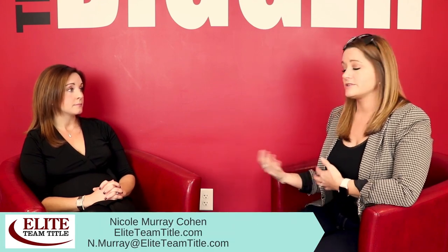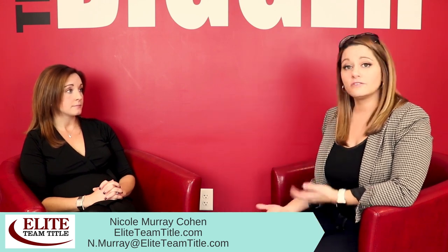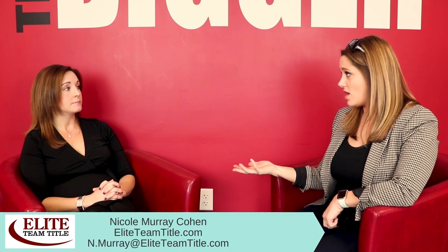Thank you so much, Nicole, for going over everything — both on the other video about title insurance and today explaining in depth the title search process. If you have any questions or want to reach out to Nicole with title-related questions, or want to work with Elite Team Title to get your title work or title policy in place for your home purchase, I've included her contact information and the company's contact information in the description box below. I'll also include a link to the title cost calculator they offer so you can get an estimate of cost for the title search, the title policy, and all things related. See you next week.